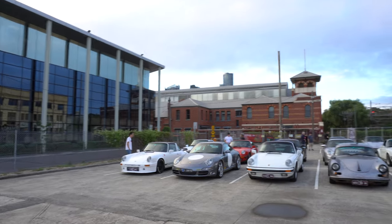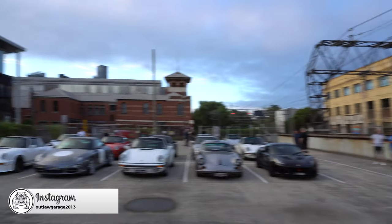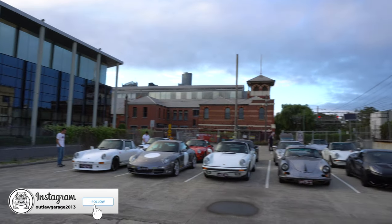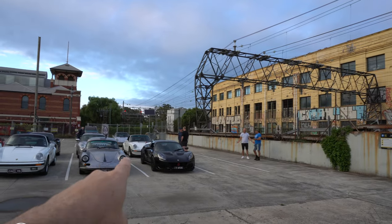Hi guys, Scott here from Outlaw Garage. Today we're off to the German show, however as usual we're meeting here in the YouTube car park. We've got a few nice cars here so we thought we'd do a bit of a lap here before we get to the German show. So let's take a look around here. We're in YouTube Square car park, got a few cars down here today — there are a few that we haven't seen before so we are going to take a look at those.